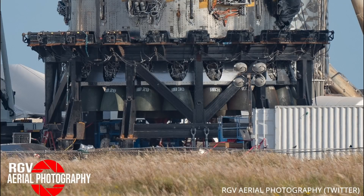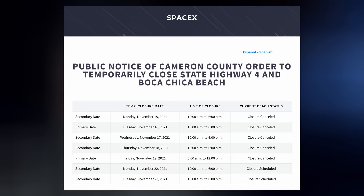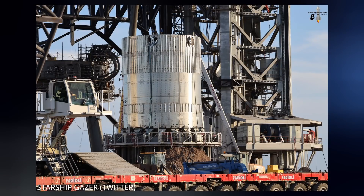Booster 4 will need to conduct its own tests, which will in part include lighting up its 29 Raptor engines — it looks like all of them have been installed. Road closures for the week have been canceled, though next week's are still in play. We could see some booster test tank action soon, as the hefty can of steel was recently moved to the launch site for such activities.